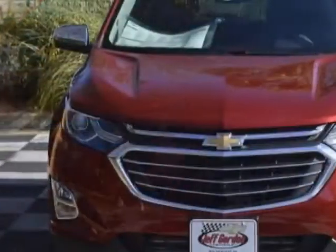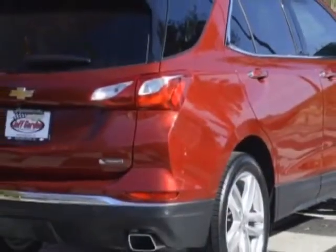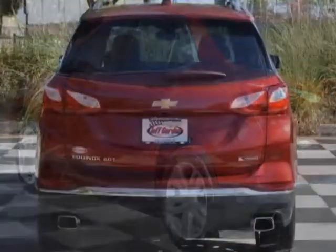This vehicle gets an estimated 22 miles per gallon in the city and an estimated 29 on the highway. This Equinox boasts a 2.0 liter engine and has a 9-speed automatic transmission.